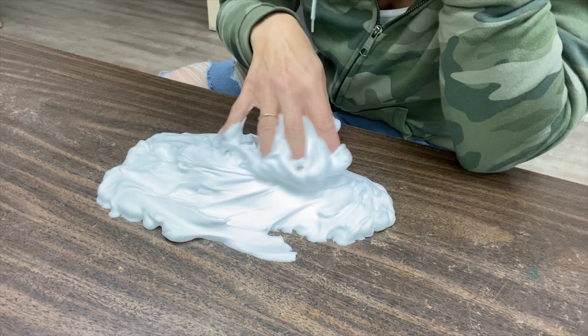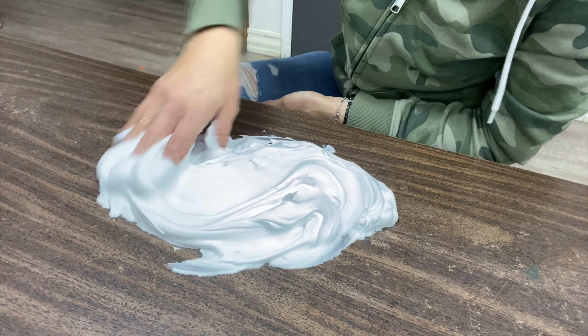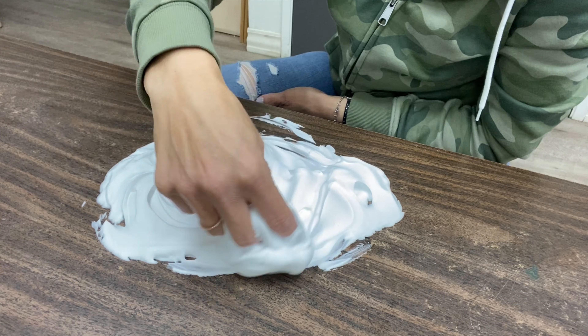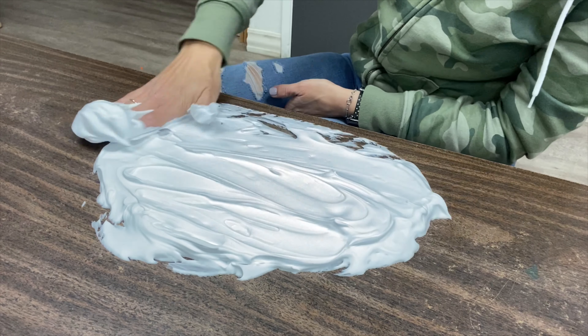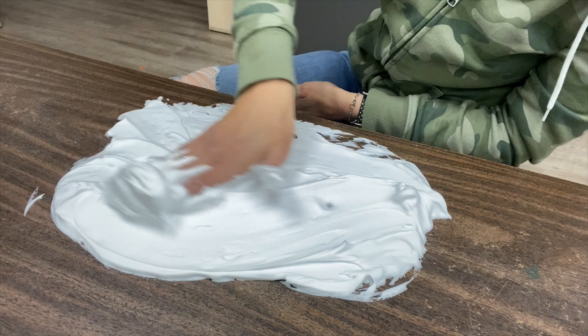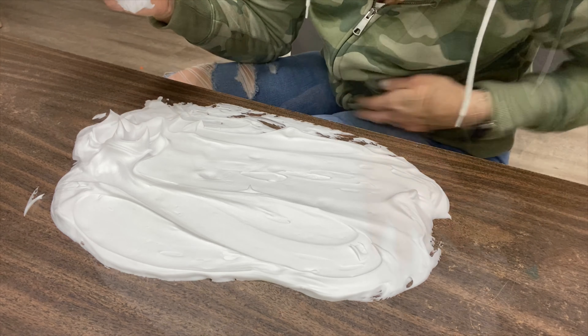Can you smell it? It smells like soap. I'm going to mix mine around to make a big fluffy cloud. And maybe I'll spread it a little bit. Now it's a big circle.